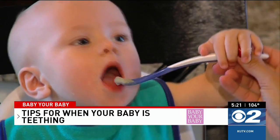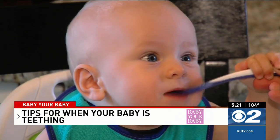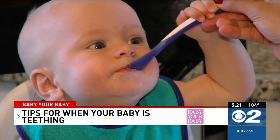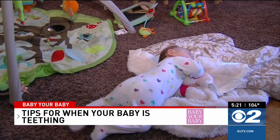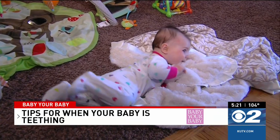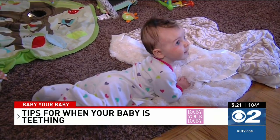Babies usually get their first tooth around six months, and their gums become inflamed and tender as those teeth get closer to the surface. If you are already starting to notice some blue discoloration, if you can see a little bit of white underneath the skin, or if you notice a blister, that means that tooth really is imminent, and I would expect it within about three to five days.